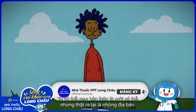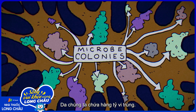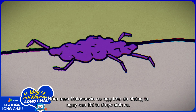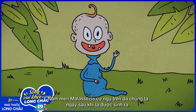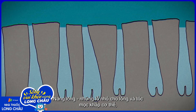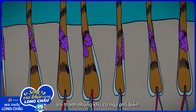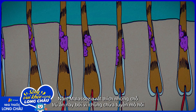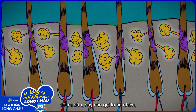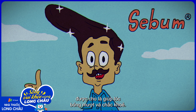We might consider ourselves individuals, but we're really colonies. Our skin hosts billions of microbes. Malassezia yeasts make themselves at home on our skin shortly after we're born. Follicles — the tiny cavities that grow hairs all over our body — make for especially popular living quarters. Malassezia are fond of these hideouts because they contain glands that secrete an oil called sebum, thought to lubricate and strengthen our hair.